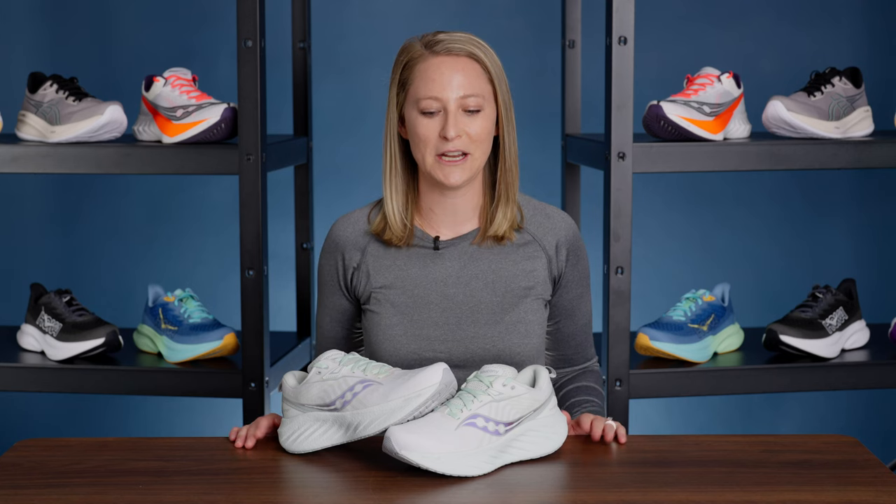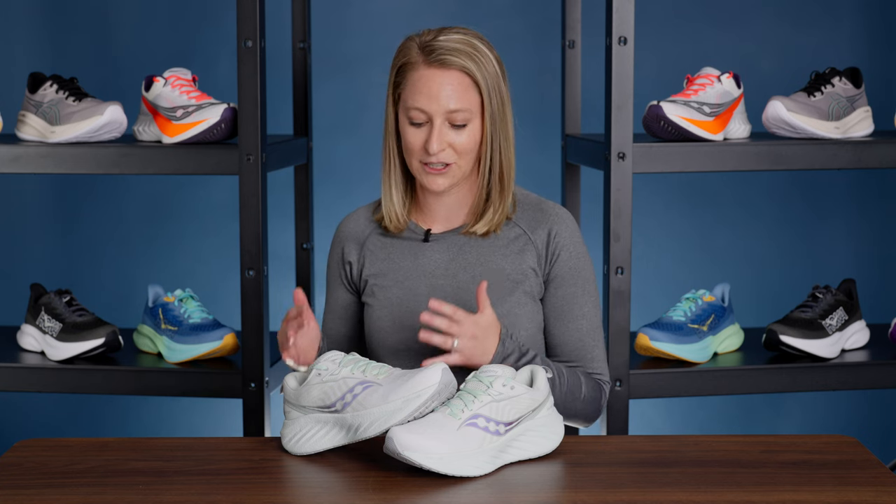The Triumph is a really popular shoe when it comes to Saucony and when it comes to max cushion. It's a total redesign of the Triumph. What customers already love, they're going to get so much more out of this shoe — there's so much more cushion. It looks great, it looks sleek.